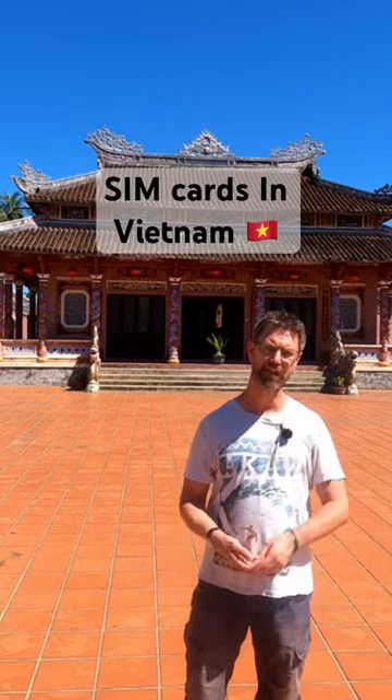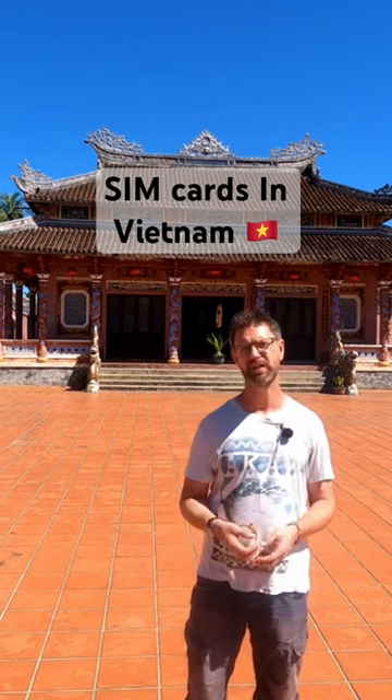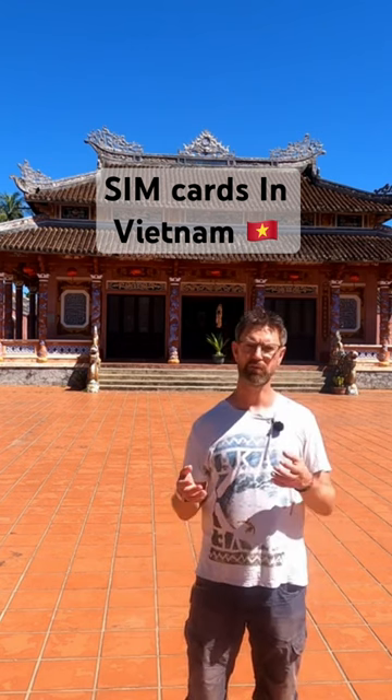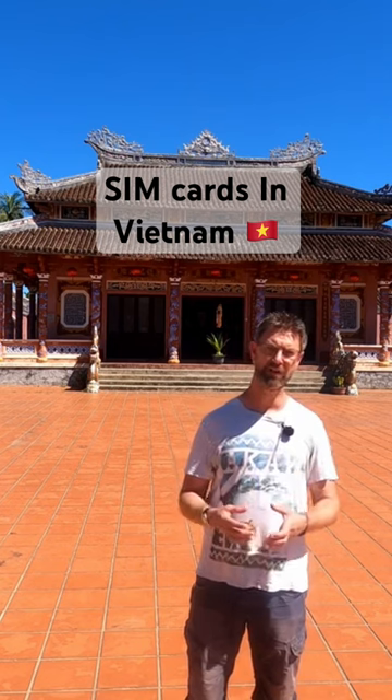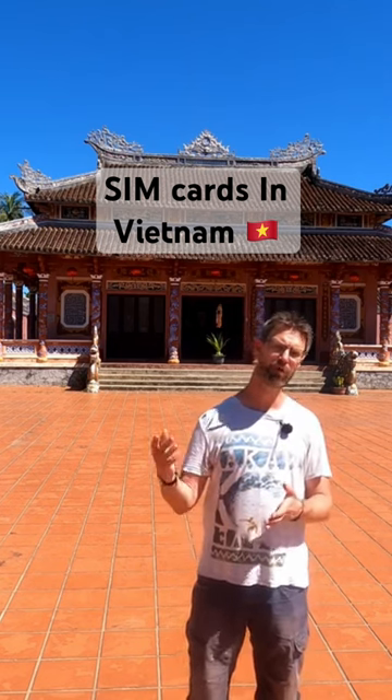So you've arrived in the country — what do you do next? Well the first thing you do is, once you've got your luggage and you've got into the arrivals area, is go and get a SIM card. But you want a SIM card not just with data — you want a SIM card that allows you to make phone calls too. Why? Well that's important for the next tip.